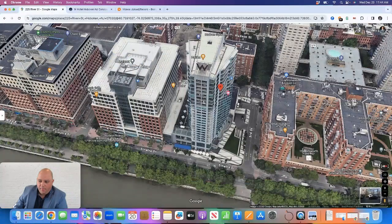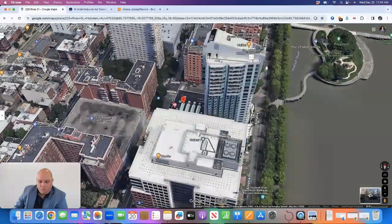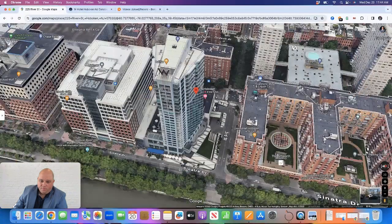Going back to the map, the one-bedrooms start around the 18th floor. The two-bedrooms are in the back of the building, and the three-bedrooms are in the front of the building. There are around four units per floor — two three-bedroom layouts, one on the southeast corner and one on the northeast corner. Then you have two two-bedroom layouts in the western part of the building, one on the northwest corner and one on the southwest corner.